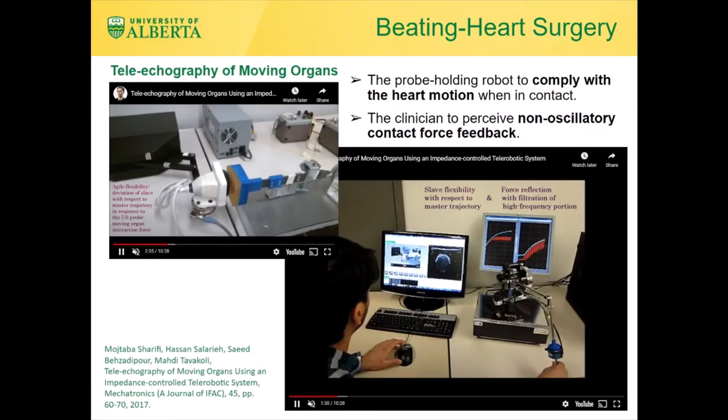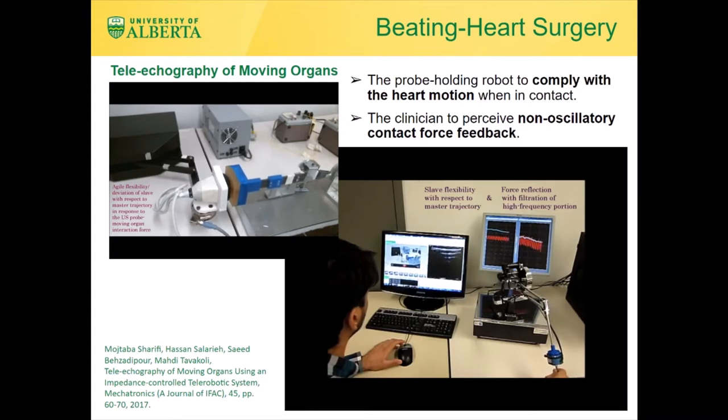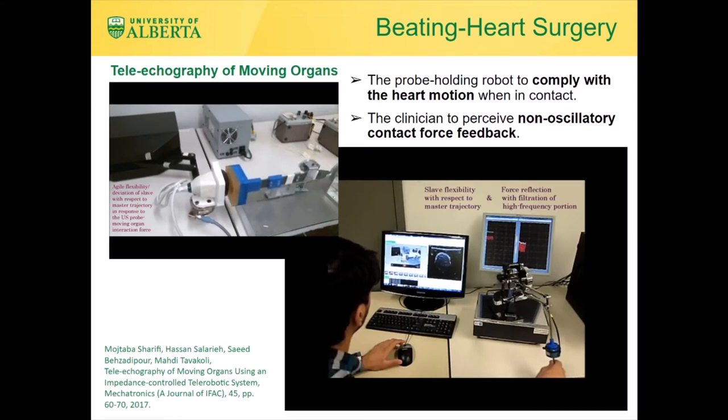A related application is tele-echocardiography, when the organ to be imaged has semi-periodic movements due to respiration or heartbeat. With robotic motion compensation, the sonographer can focus on lateral motions of the probe tangent to the tissue surface, because the robot control system appropriately moves the probe in the direction normal to tissue such that probe-tissue contact force is held steady for good and consistent image quality.